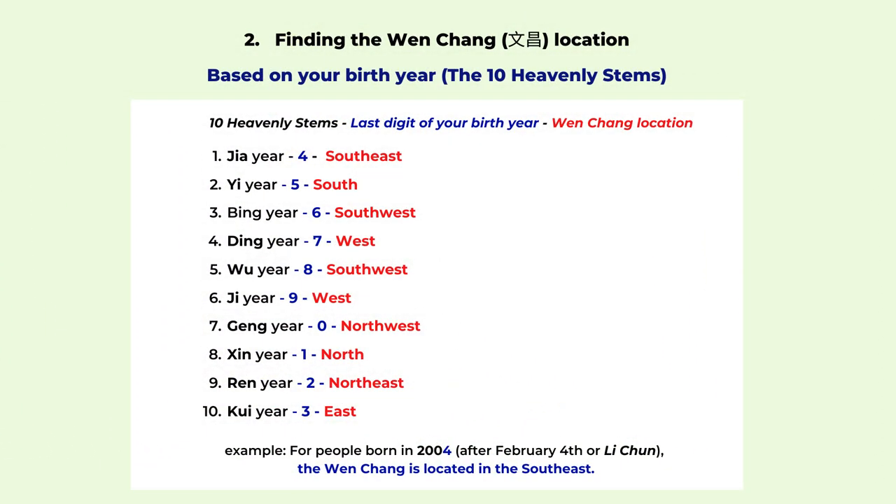The second way to find the Wen Chang location is based on your birth year. There are 10 heavenly stems and each one corresponds to the last digit of your birth year. For example, the Jia year corresponds to number four — it can be 2004, 1994, or 1984 — any year whose last digit ends with 4. Then your Wen Chang location is southeast. And if the last digit of your birth year ends with 5, your Wen Chang location is in the south. You can look at this chart to find your Wen Chang location, and this can be different from the previous method, so you have more choices.